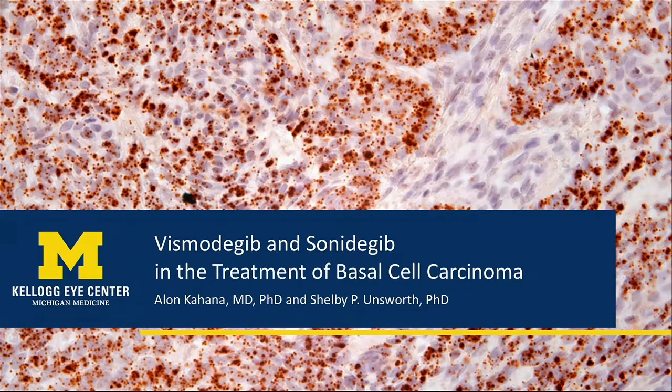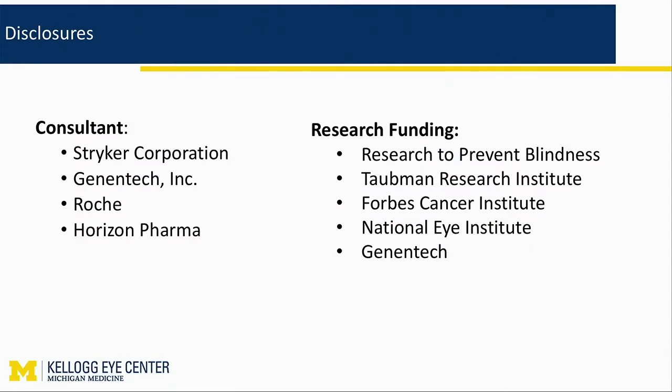I will talk about hedgehog inhibitors. There are currently two of them that are FDA-approved: vismodegib and sonidegib. This slide deck and the research that I'm doing, I'm doing with the help of a whole team. I'd like to give special credit to Dr. Shelby Unsworth, a postdoctoral fellow in my lab who is just a brilliant scientist. Her PhD is in the biology of basal cell carcinoma. I am a consultant and I get research grants from Genentech, which makes vismodegib.